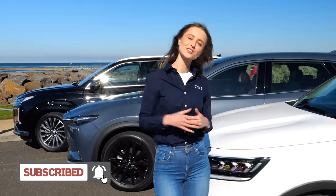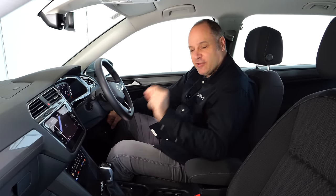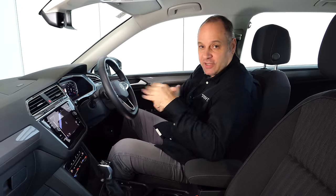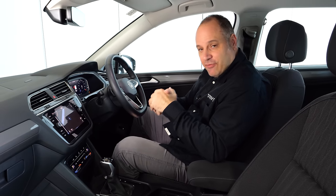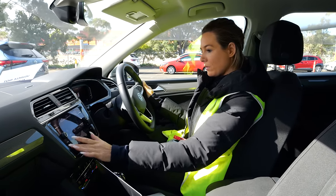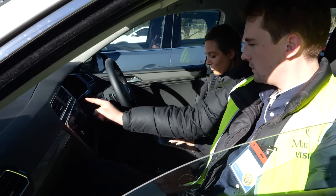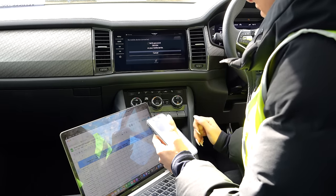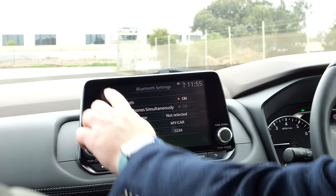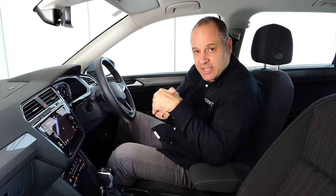When researching a new car, infotainment might not top the list — but if you're going to own your car for five to seven years and deal with that system every day, you want to make sure it does what you need. The judges assessed whether these vehicles have digital radio, wireless Apple CarPlay and Android Auto, wireless charging, ease of use, screen readability in any light, and intuitive menu systems. All of that data is specifically broken down in this mega test.